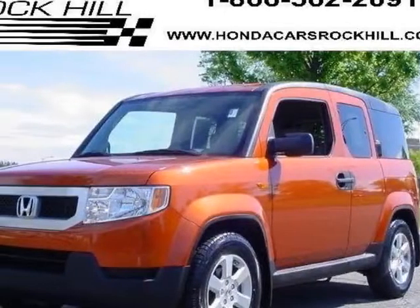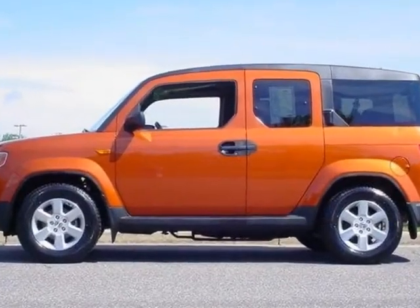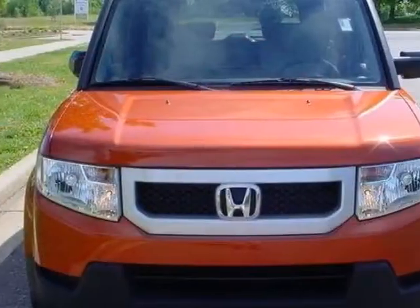Check out this 2010 Honda Element. Carfax has certified this Element as having one owner. This Element has just under 42,500 miles.